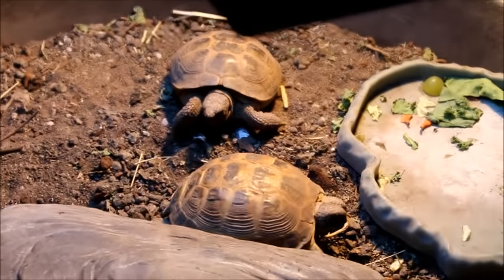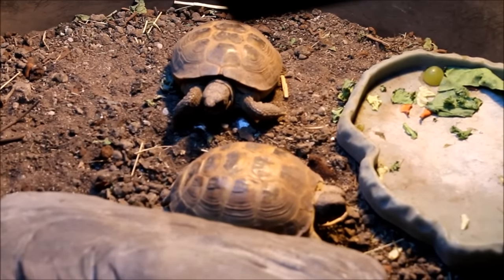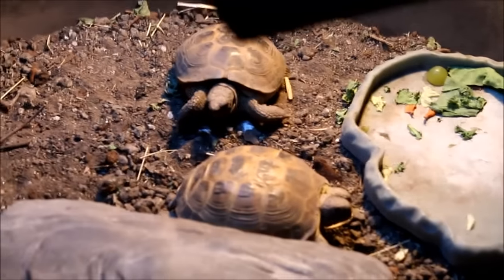The snakes all ate yesterday, so I'm not going to bother them. I'll do another video with the snakes. The tortoises are doing good. They've started to squabble a little bit over food, so I've started feeding them in two separate dishes, and that seems to have helped.